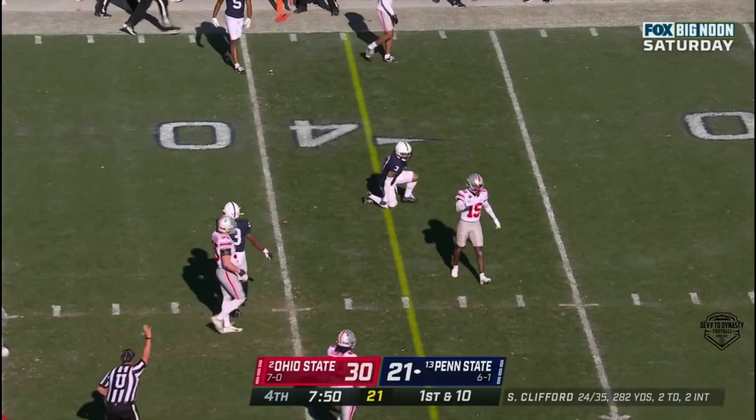Clifford slings it — Parker Washington... is it a catch?